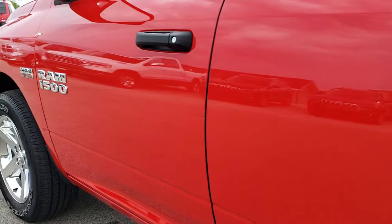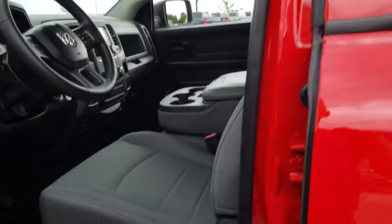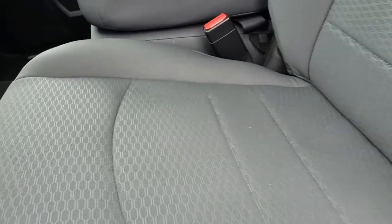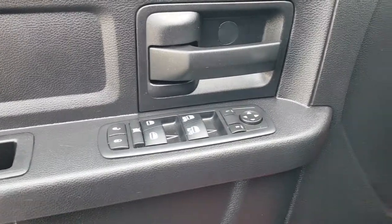Very clean down this side of the truck. It does have power heated mirrors. Inside, the Express package gives you the gray cloth interior — no rips or tears on the seat. This truck has never been smoked in. It has factory floor mats throughout, power windows, power locks, and power mirrors.